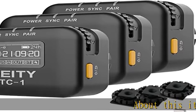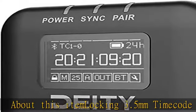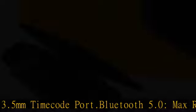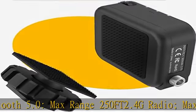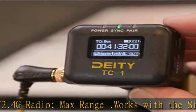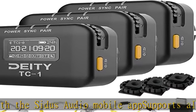About this item: locking 3.5mm timecode port, Bluetooth 5.0 with max range 250 FT, 2.4G radio max range. Works with the CITUS Audio Mobile app, supports all SMPTE timecode formats. Timecode accuracy 0.5 ppm — 1 frame drift every 72 hours. Showcases a 1" OLED display with onboard controls and menu, USB-C charging.